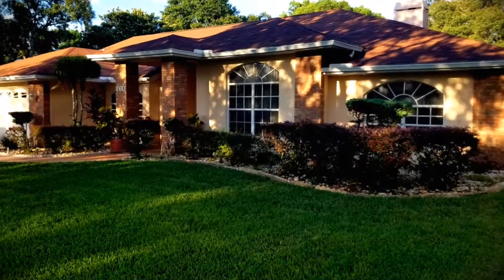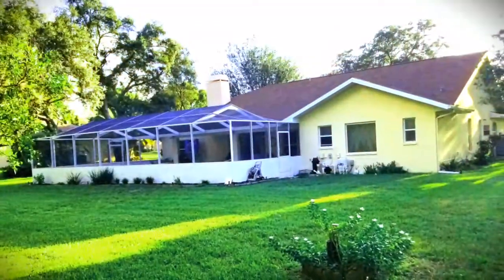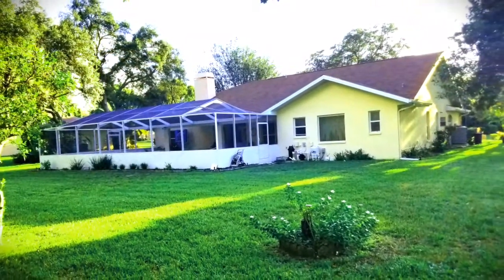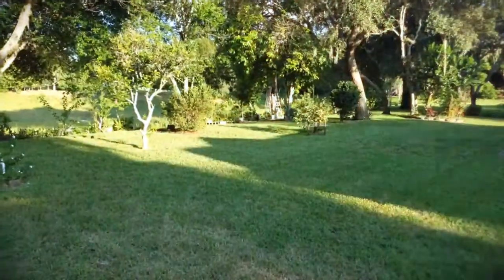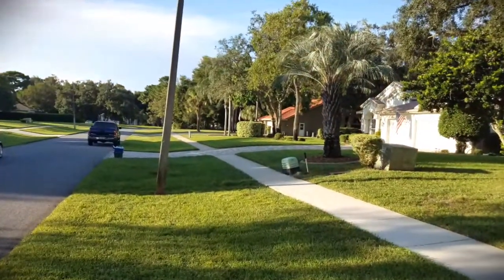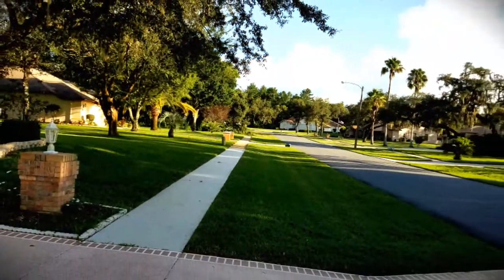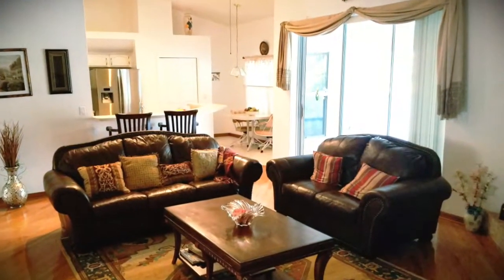Buy this house today! This is a beautiful one-story, three bedroom, two and a half bathroom single family house with an oversized two-car garage that sits on a half-acre lot in a very nice neighborhood.